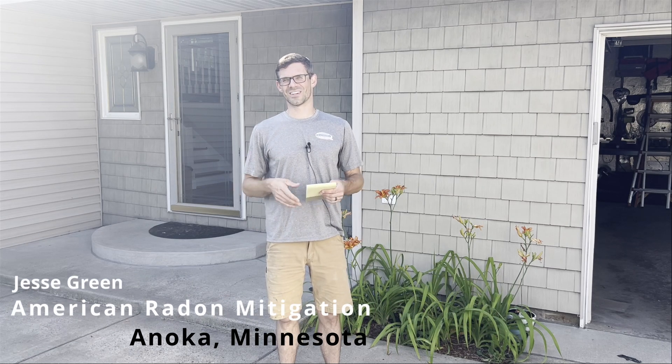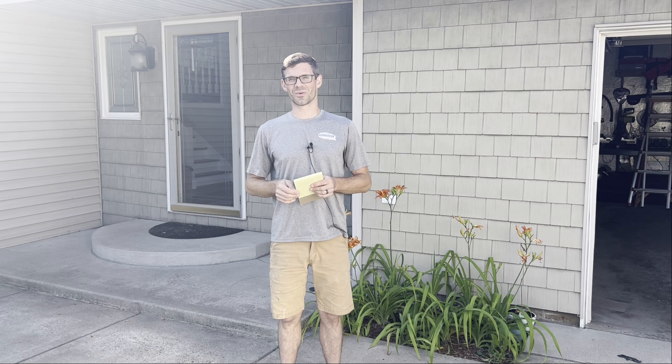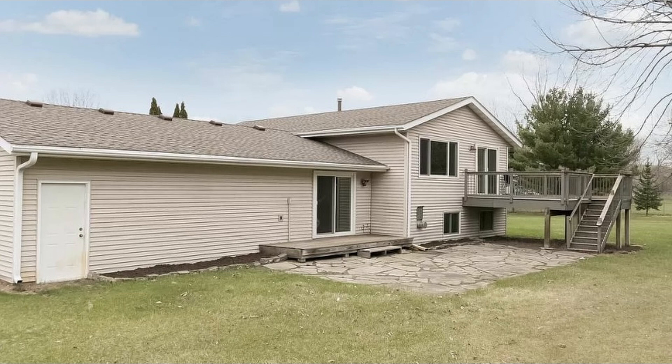Hello, I'm Jesse with American Radon Mitigation. In this video we are going to discuss some of the challenges one might encounter when doing radon mitigation. This house was built in 1975 and it's got radon levels between three and four.